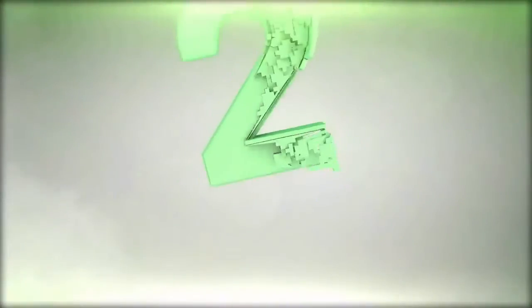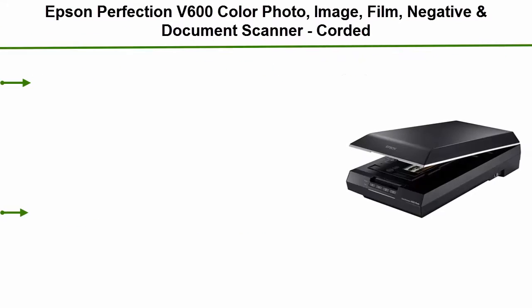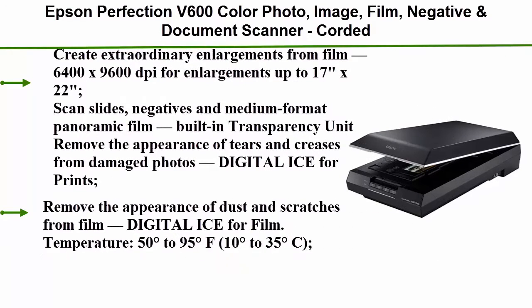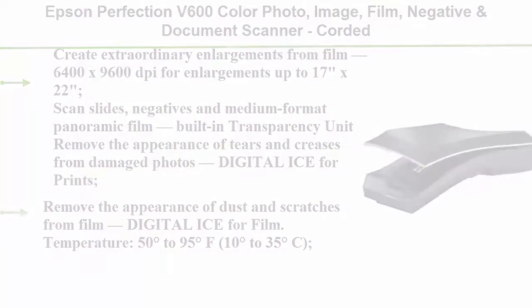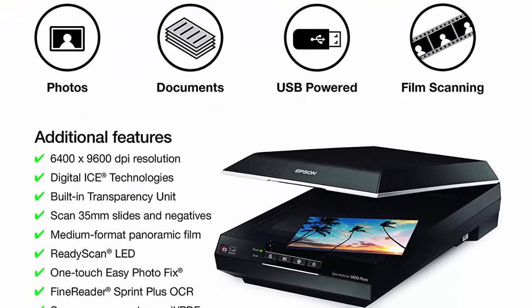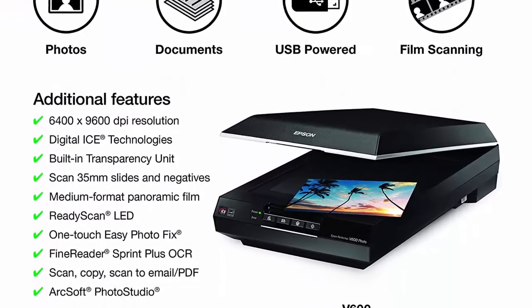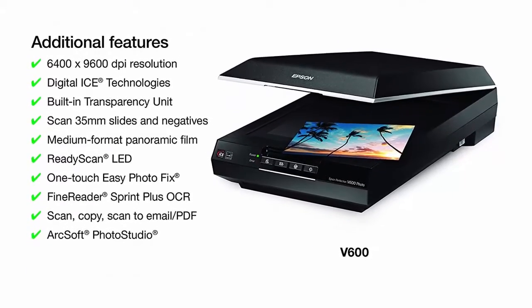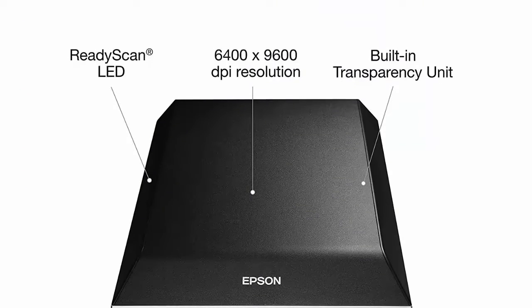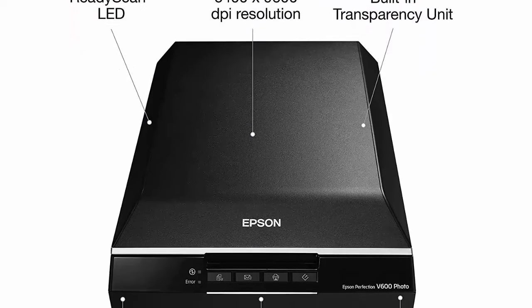Top 2: Epson Perfection V600 Color Photo, Image, Film, Negative, and Document Scanner — Corded. Create extraordinary enlargements from film at 6400 x 9600 dpi for enlargements up to 17 x 22 inches. Scan slides, negatives, and medium format panoramic film with the built-in transparency unit. Remove the appearance of tears and creases from damaged photos with Digital ICE for Prints. Remove the appearance of dust and scratches from film with Digital ICE for Film.